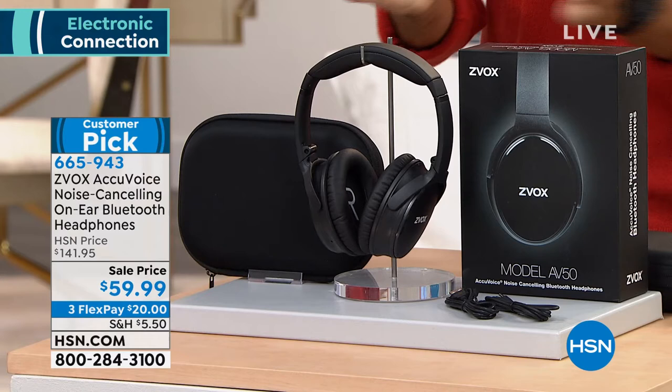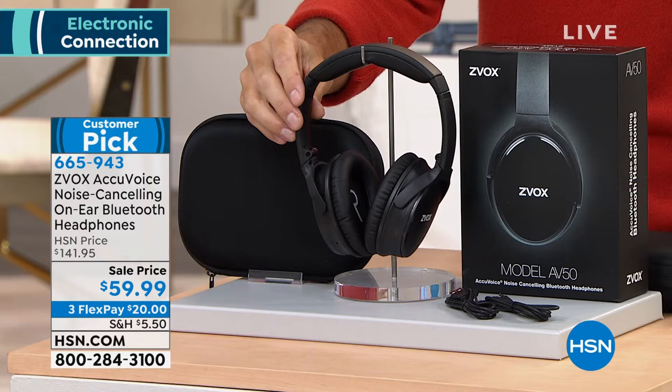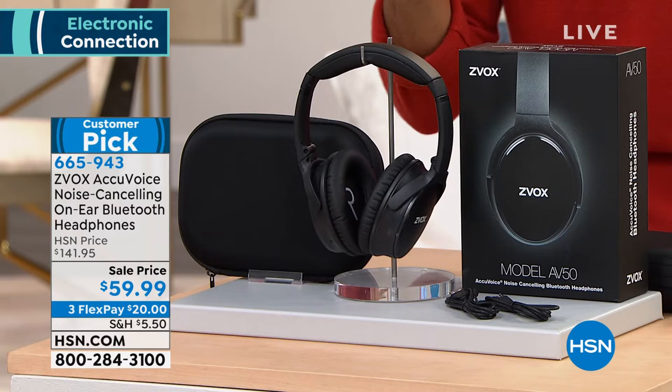Normally for headphones like this it's going to cost you just over $200 — do some compare shopping and take a look. Today they're $59.99. Now the bad news is we are limited — we only have black left, although this black is really sleek, really cool, looks great. You can pick these up today for $60, with three flexible payments of $20.